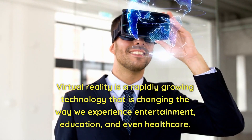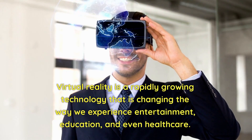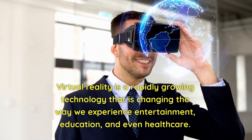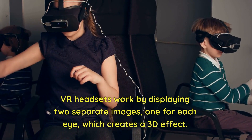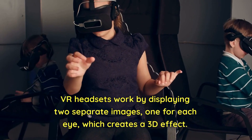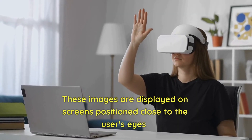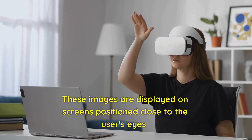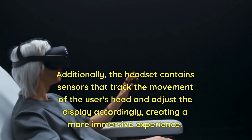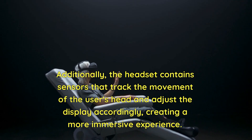Virtual reality is a rapidly growing technology that is changing the way we experience entertainment, education, and even healthcare. VR headsets work by displaying two separate images, one for each eye, which creates a 3D effect. These images are displayed on screens positioned close to the user's eyes. Additionally, the headset contains sensors that track the movement of the user's head and adjust the display accordingly, creating a more immersive experience.